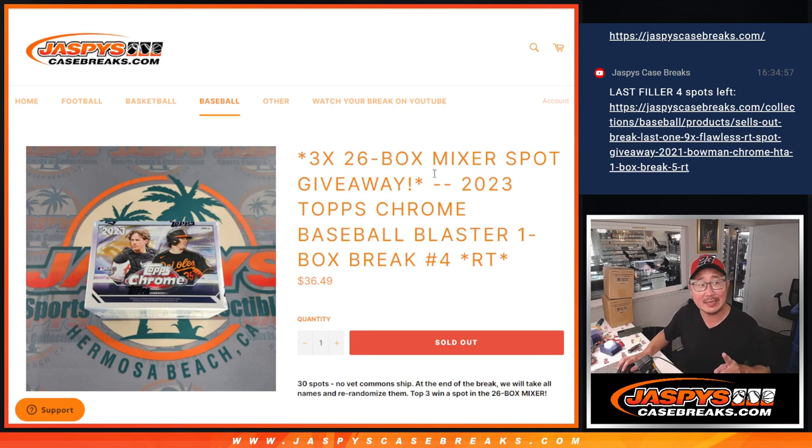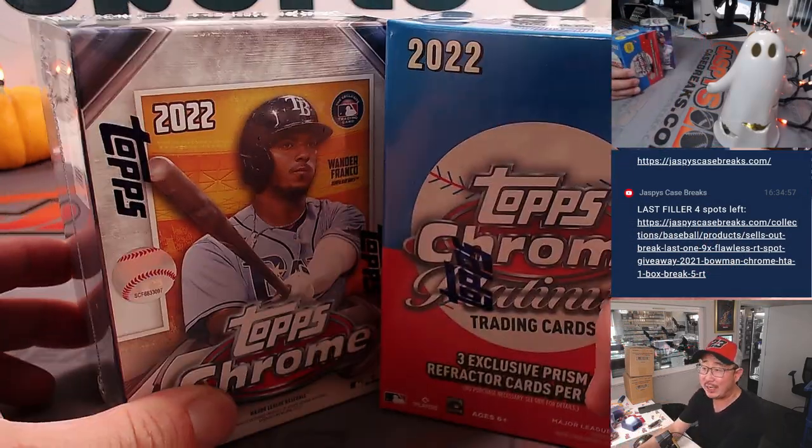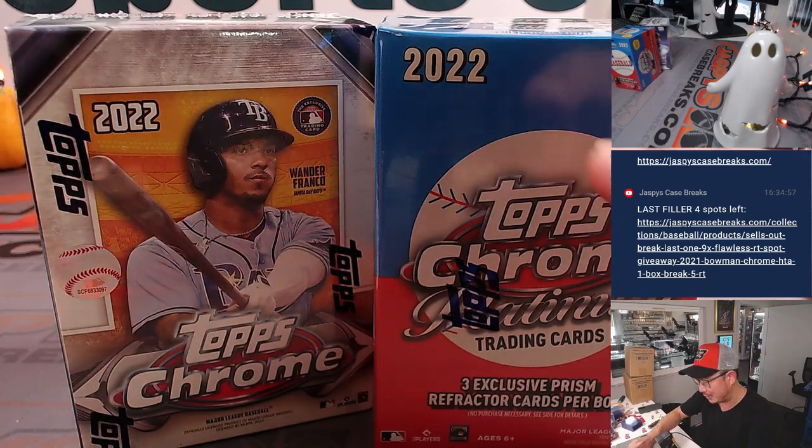Sad times, but a good resolution here. We don't have any more 2023 Topps Chrome baseball boxes, but we do have plenty of these, so now it's a two blaster box break.